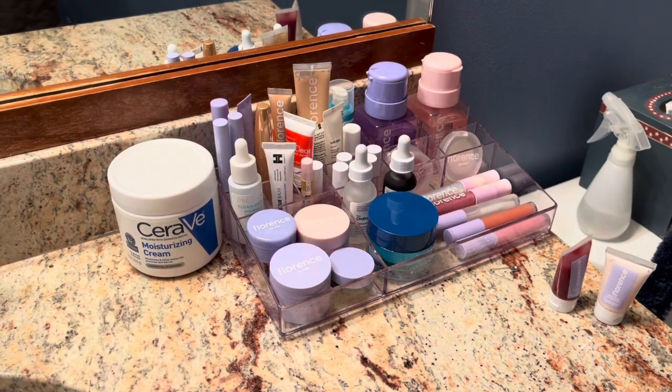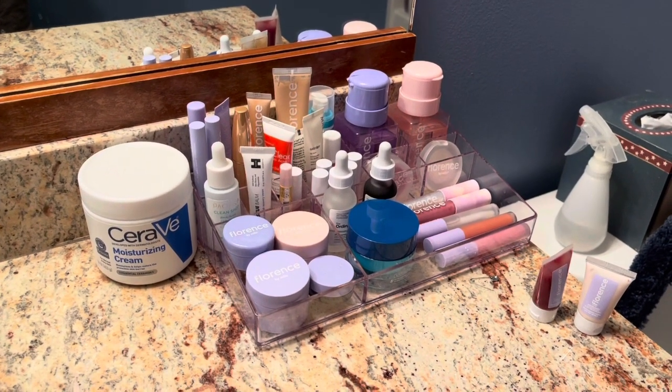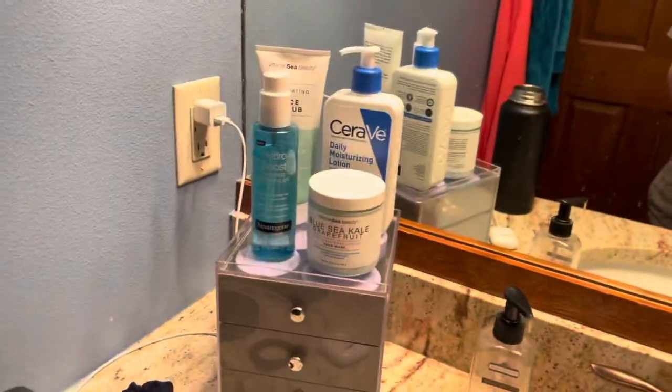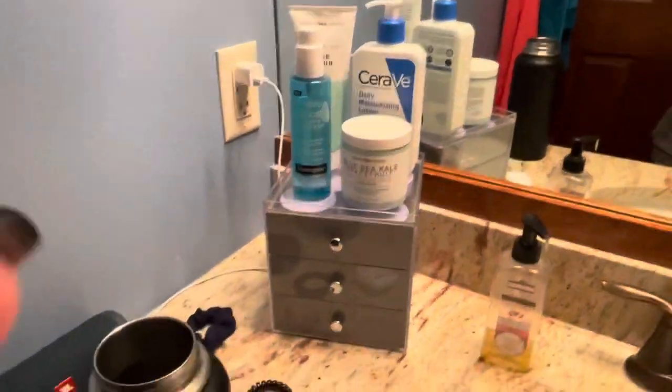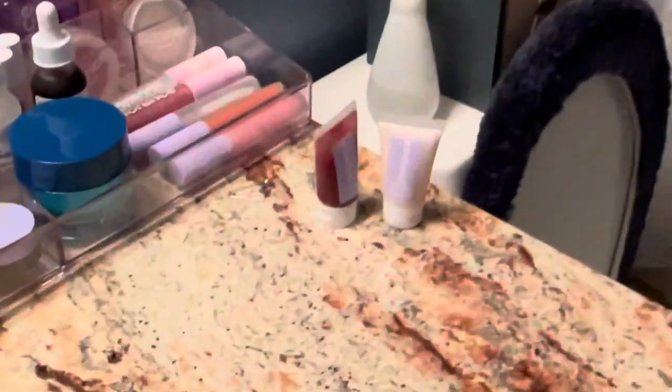Welcome to my bathroom. As you can see, this is all my skincare stuff — I've got a lot of Florence stuff there. If you want me to do a video on all my Florence stuff at some point, I definitely will. Over here I have more skincare stuff, including a lot of Florence stuff, but here we have the two products we will be trying out tonight.